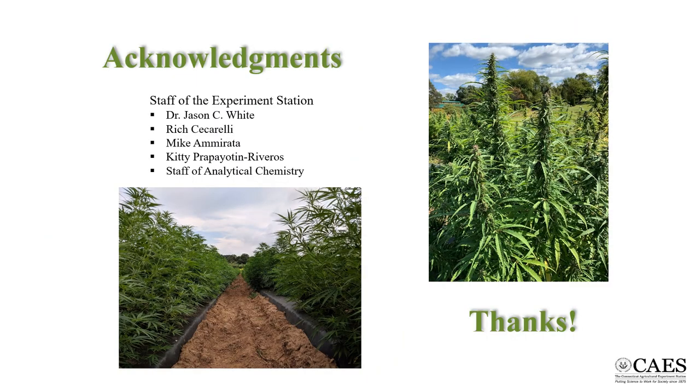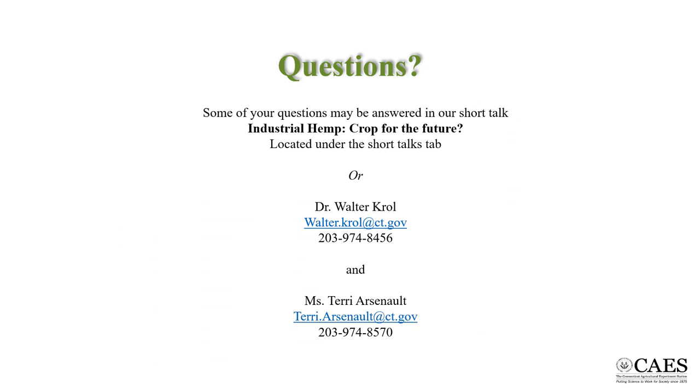Walt and I would like to thank staff at the Experiment Station for assisting in this project, particularly Dr. Jason White for supporting the work, Rich Ciccarelli for doing most of the field work, Mike A for getting sticky in the field, and Kitty for helping in the lab with sample preparation and technical guidance, as well as all the other members of AC for their continued support and technical expertise. If you have any questions, please feel free to contact us during the scheduled question and answer session, or both Walt and I can be reached by phone or email. Thank you for your interest in our project today.